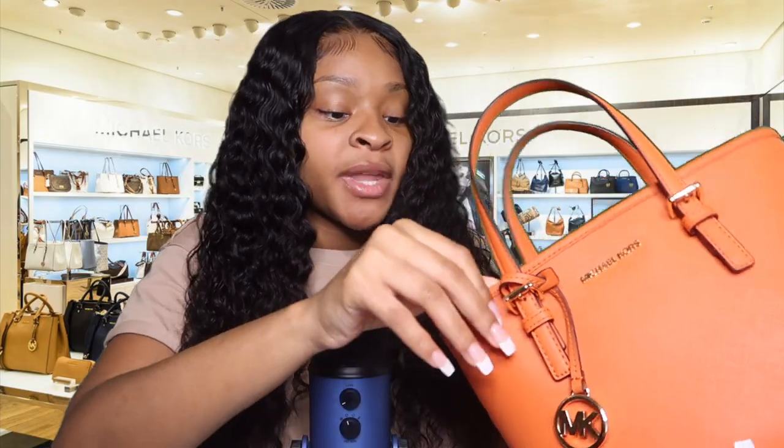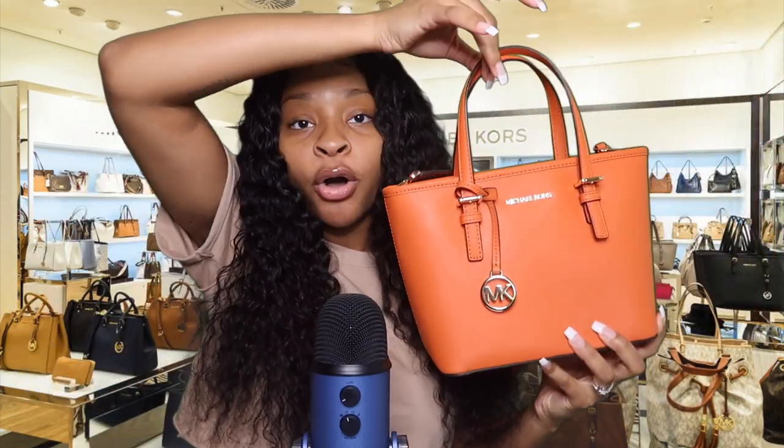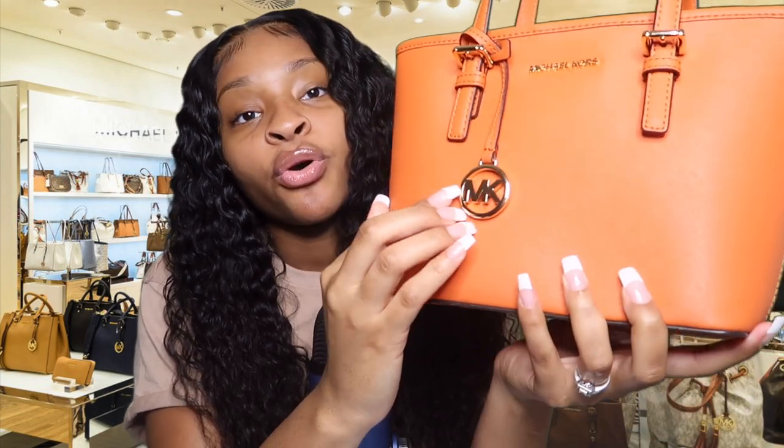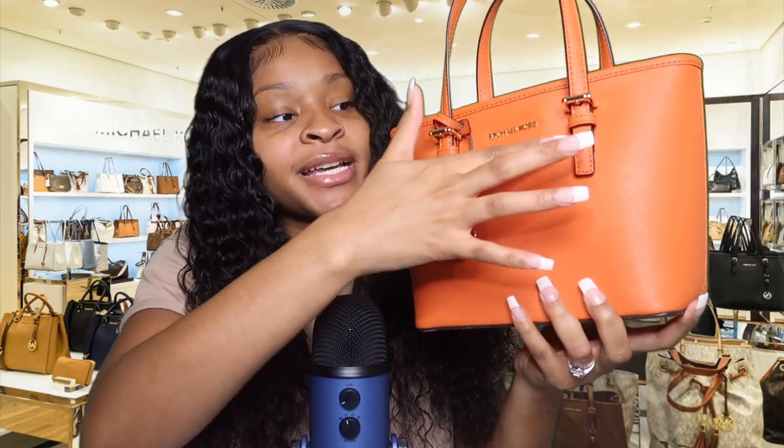This purse is on sale right now — it used to be $399 but it's on sale today for $199, so that's a really big deal. It also has an arm strap so you can put it on your shoulder or hold it by the handles. Another thing I love about this purse is this cute little gold MK emblem right here. It's a basic purse but it's definitely going to catch someone's eye — not only because of the color but because of the little details. I highly suggest this purse.